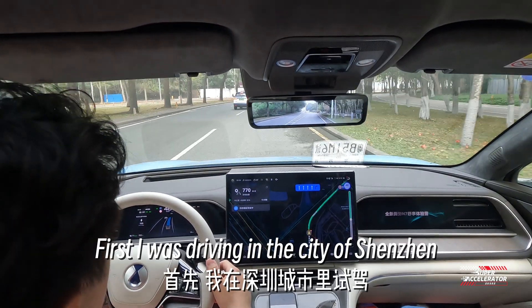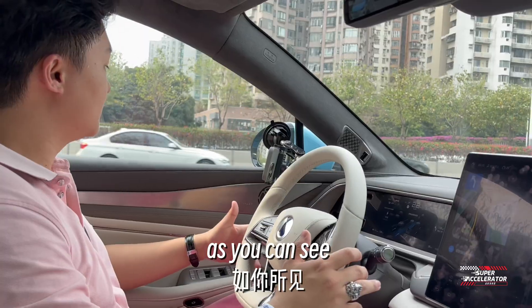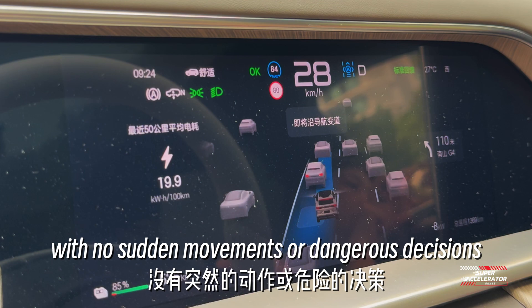First, I was driving in the city of Shenzhen — well, technically it was. As you can see, it was switching lanes very smoothly with no sudden movements or dangerous decisions.